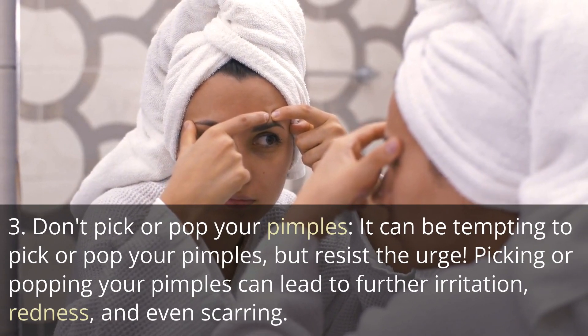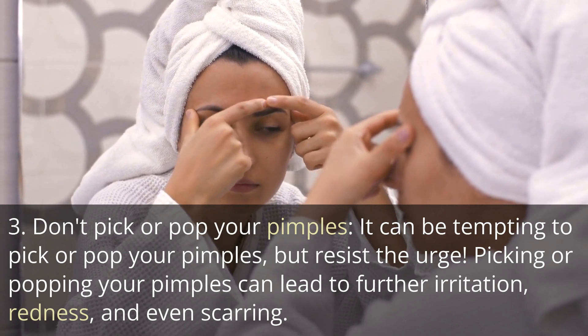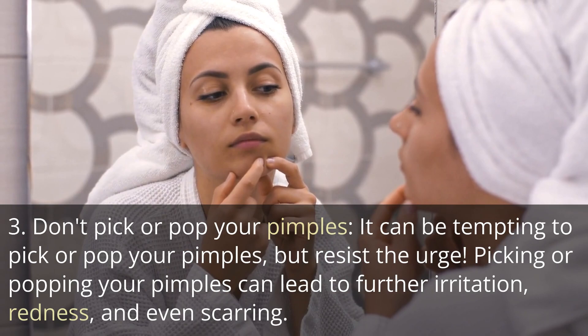Tip 3: Don't pick or pop your pimples. It can be tempting to pick or pop your pimples, but resist the urge. Picking or popping your pimples can lead to further irritation, redness, and even scarring.